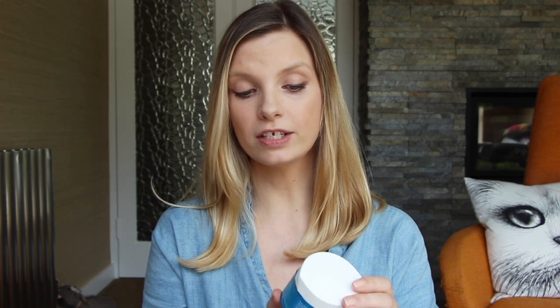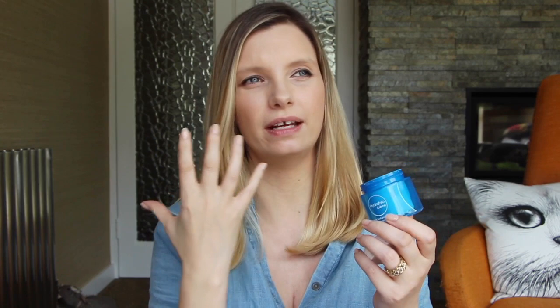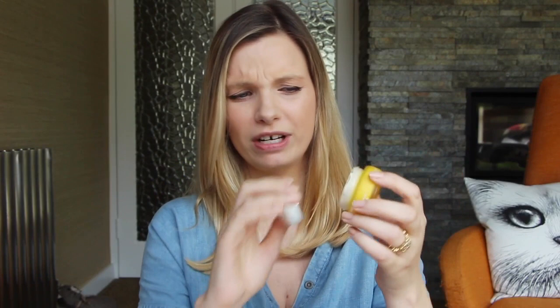A couple of moisturisers if you're very, very dry. These are quite rich, so not particularly suitable if you're oily — but if your skin is so parched that you feel like nothing is touching it and you want something really rich and buttery and nourishing. The first one, very inexpensive, is the Bioderma Hydra Bio Rich Moisturizing Care — very buttery and gorgeous, makes the skin feel very plump. The other one is expensive, a little bit of a treat, and like the Frankincense Cleanser it has that spa quality. This is the Darfan 8 Flower Nectar Oil Cream — a really stiff textured cream. It takes enough time to massage in that it makes you pause and just have a bit of time for yourself.